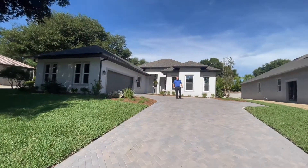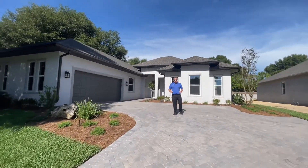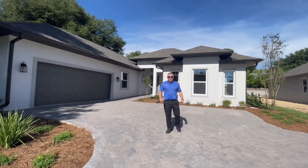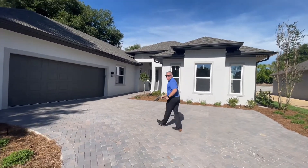Good morning, everyone. This is Adam Rich. I'm back here today at Harbor Hills Country Club for another wonderful Walk Through Wednesday. Today, we are very pleased to show you the very first Emerald model home. It's absolutely stunning. We're wrapping up the finishing touches on this home right now, and I'm so excited to show it to you. Come on in and let's take a look.